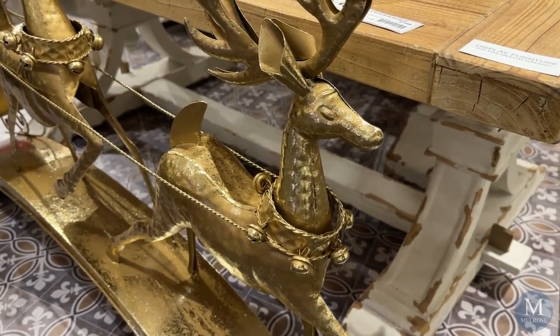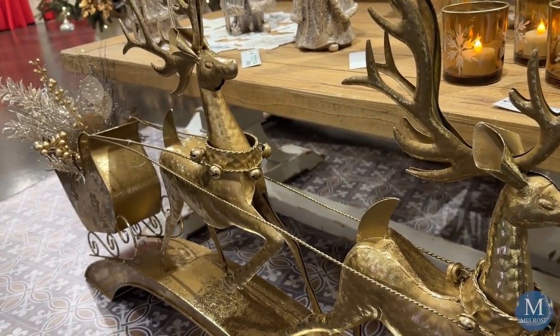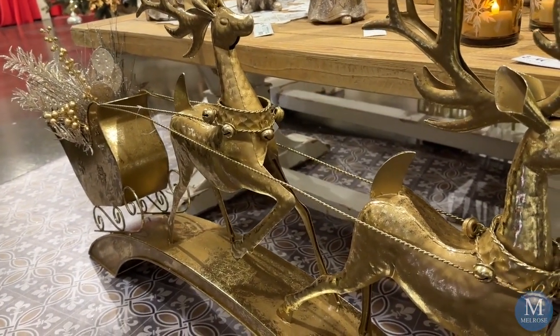Where would your holiday be without Santa and of course his reindeer? Reindeer are a new trend for us this year — they've jumped to the front. They've leaped up very, very strong.